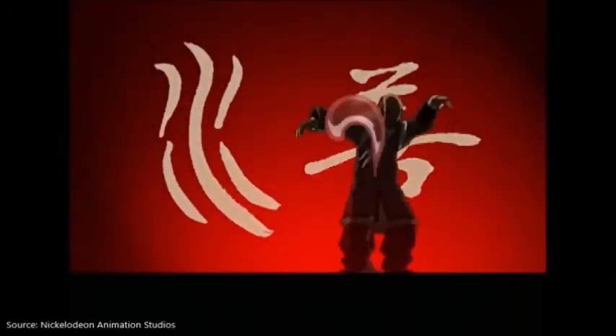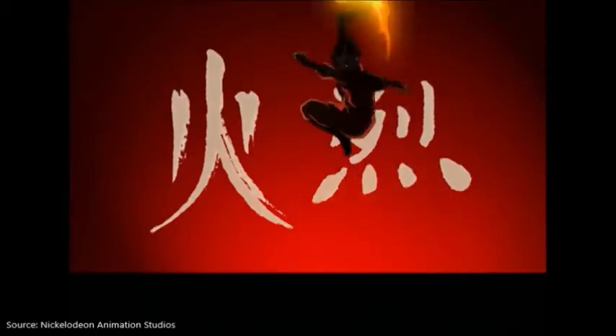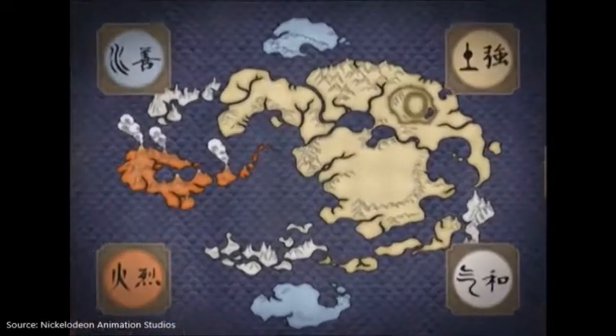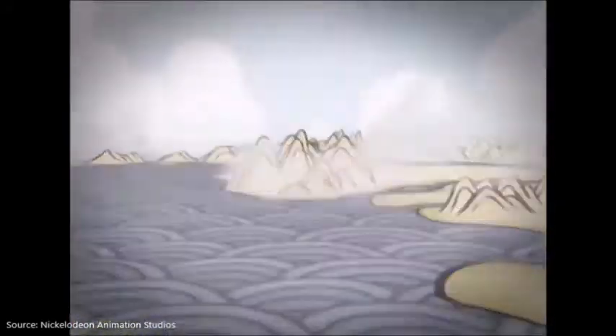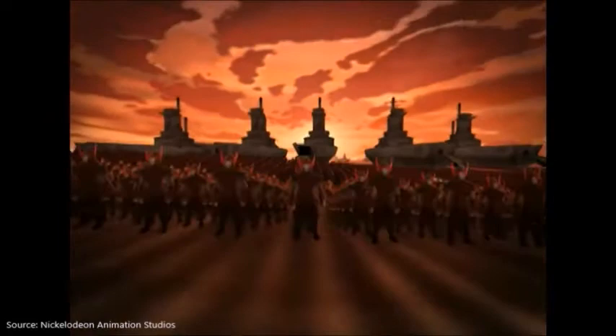Water. Earth. Fire. Air. Long ago, the four nations lived together in harmony. Then, everything changed when the Fire Nation attacked.